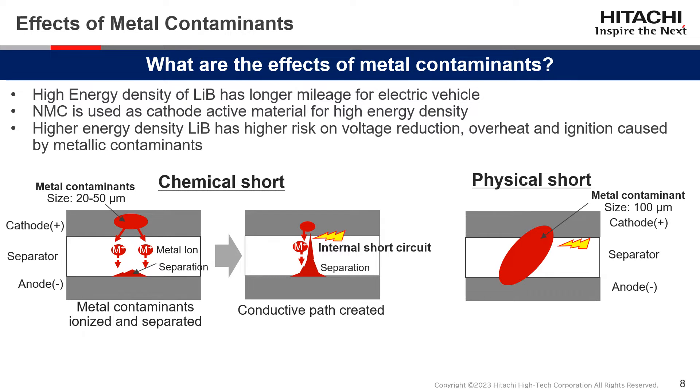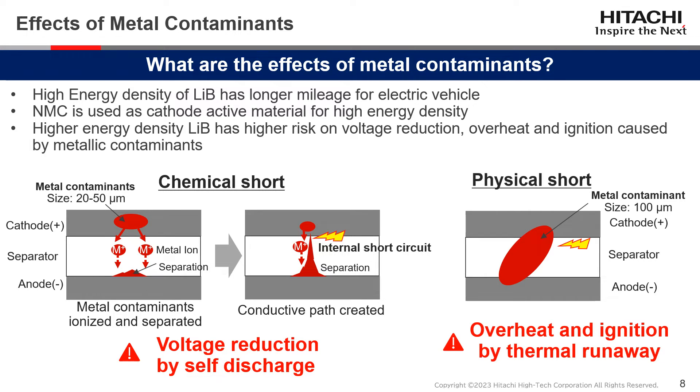This slide shows the phenomenon of how metal contaminants cause electrical short circuits between the cathode and anode. There are two types of electrical shorts: chemical short and physical short. If there are metal contaminants in the cathode, ionized metal will form a dendrite in the separator, causing an internal short circuit known as a chemical short, resulting in voltage reduction by self-discharge. If a large metal particle is present between the cathode and anode, overheat and ignition by thermal runaway will occur — this is known as a physical short. Recent higher energy density lithium-ion batteries have higher risk of voltage reduction, overheat, and ignition caused by metallic contaminants.